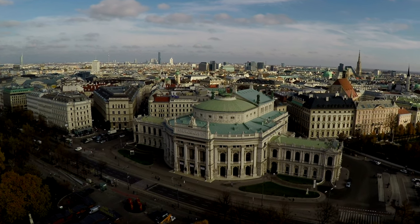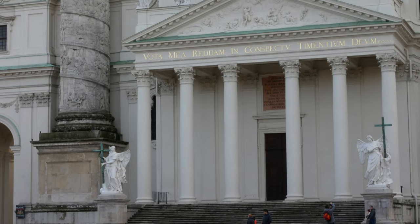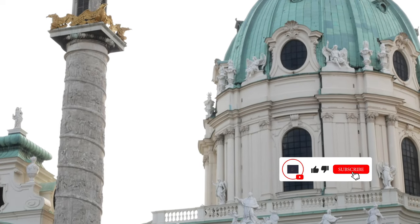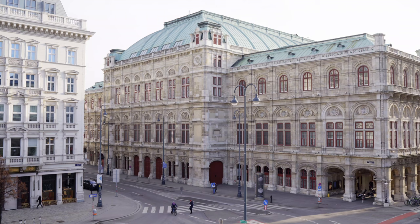The Leopold Museum, home to 44 Schiele paintings and various works by Gustav Klimt, Oskar Kokoschka, and members of the Wiener Werkstätte movement, is one of Vienna's finest art museums. Meanwhile, the MUMOK boasts the city's premier contemporary art collection, including works by Andy Warhol and Roy Lichtenstein.